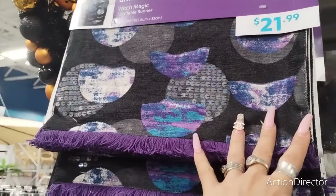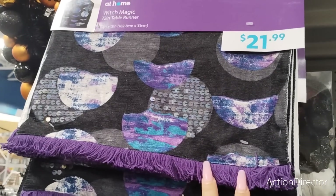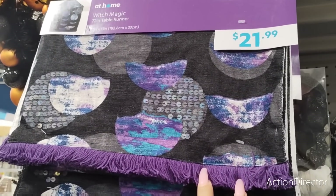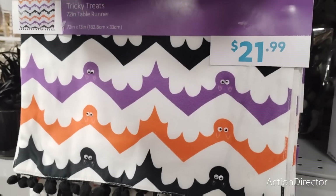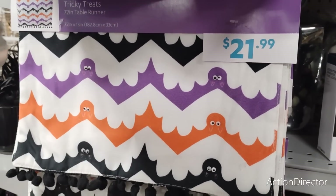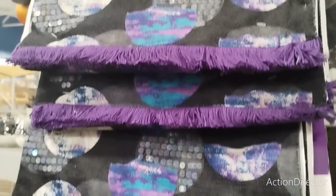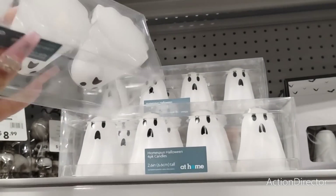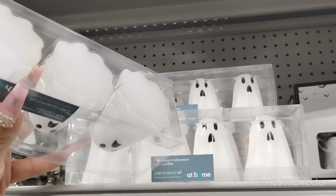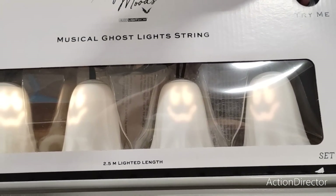They have these nice table runners coming in at $21.99 — which is more than HomeGoods, so just be wary. If you want it, by all means get it. I do like the bats and the eyes, but HomeGoods still has to roll out way more of their table runners, so I would not make a decision this early. These are cool — homespun Halloween four-pack candles, great for miniature or big tiered trays, at $8.99. Musical light string is $22.99 — that's cute.